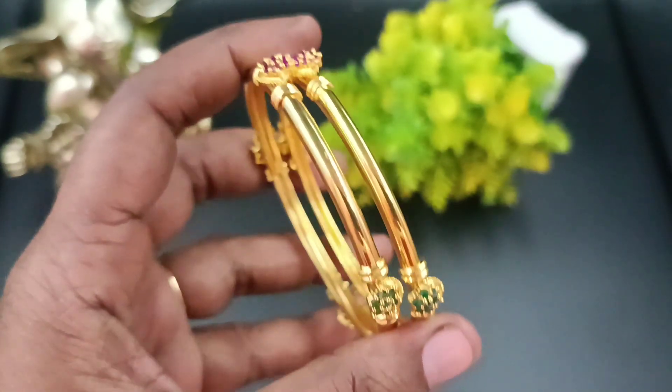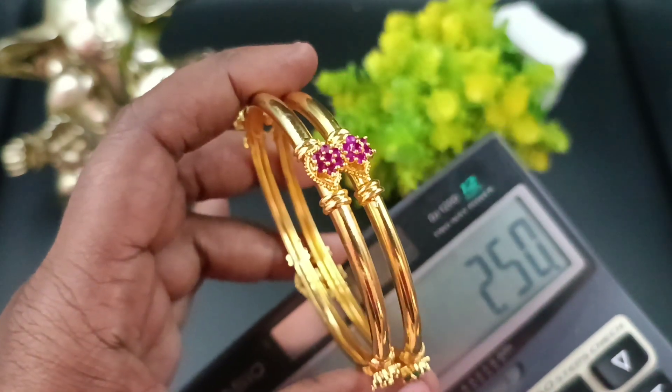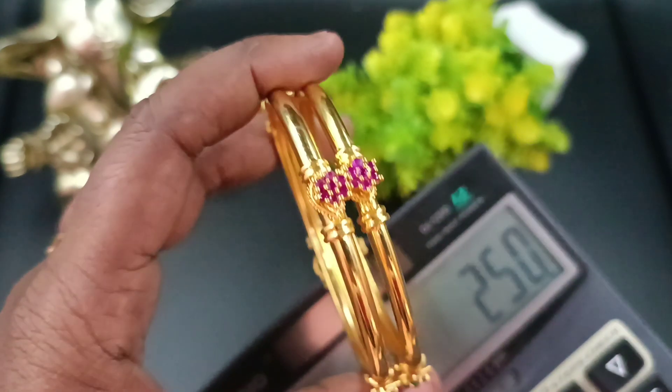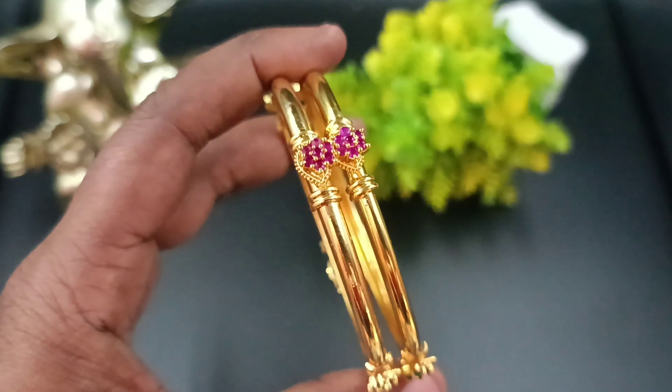You can do two bangles for 250. Contact 9841-8656-89. You can do beautiful finishings with a cute pattern.